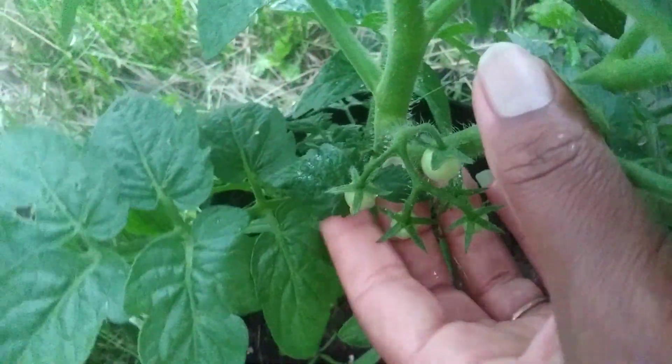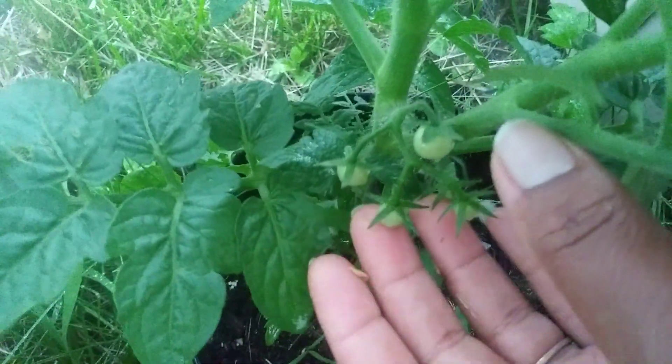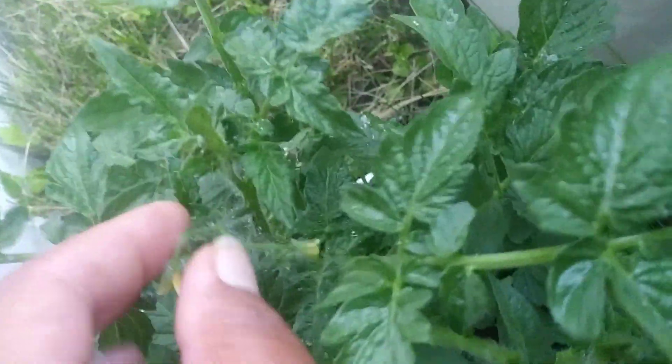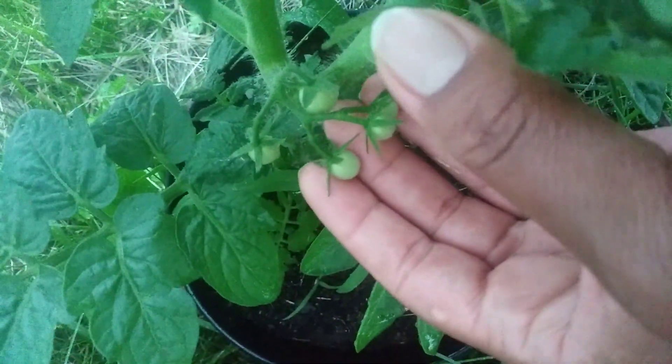Have a look at my beautiful little tomatoes — they're starting to grow! I've got about four here. Look how beautiful they are, I'm so proud of this plant. You can see the tomato flowers here. They are growing very nicely. These are my little baby tomatoes — say hi, baby tomatoes! Look at them.